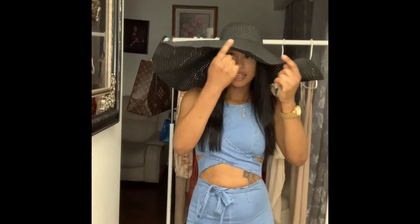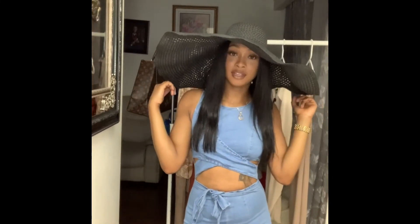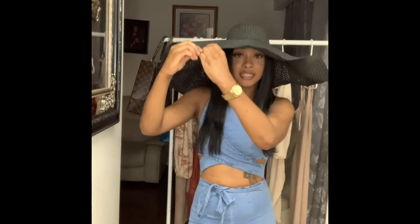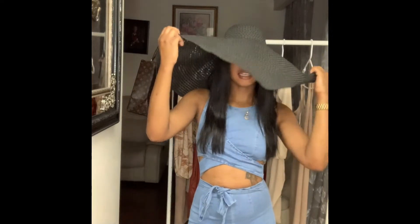One thing I really like about this hat is that it has an iron rod around it where you can actually form the hat — you can bend it in certain areas, which is really nice.